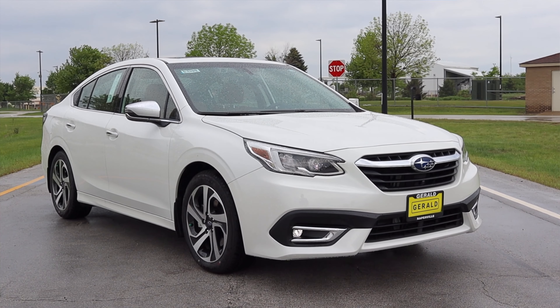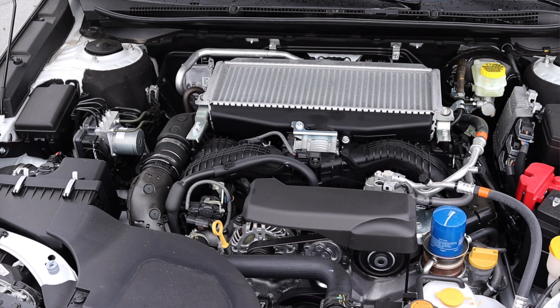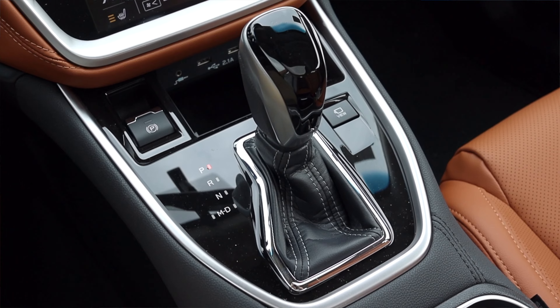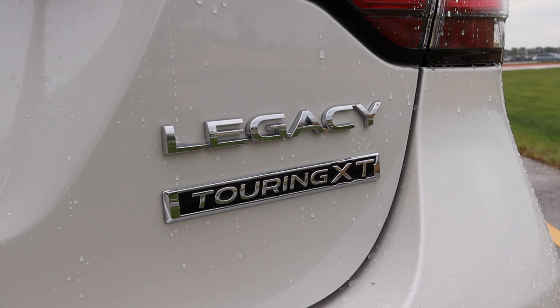My name is Zach, and today I am driving a 2021 Subaru Legacy Touring. Up front is a 2.4-liter turbocharged flat-four, and down below is a CVT. I'm super excited to be driving this Subaru Legacy Touring for two main reasons.